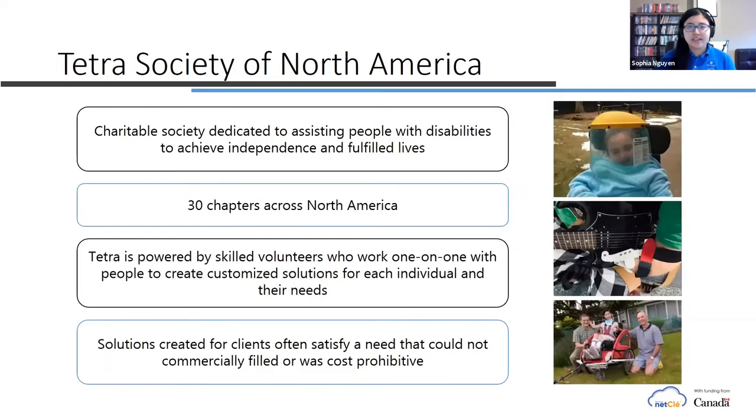Tetris Society is a non-profit organization that helps people with physical disabilities to achieve independence in their life. We have 30 chapters across North America and Emily and I are from the Vancouver office. Tetris has volunteers that work one-on-one with individuals to create a customized solution for them. For example, we had a client that lost his arm but wanted to learn how to play the guitar, so with the help of our volunteers we created a 3D printed arm extension to allow him to continue playing the guitar.